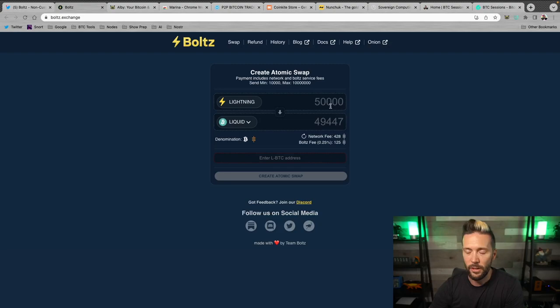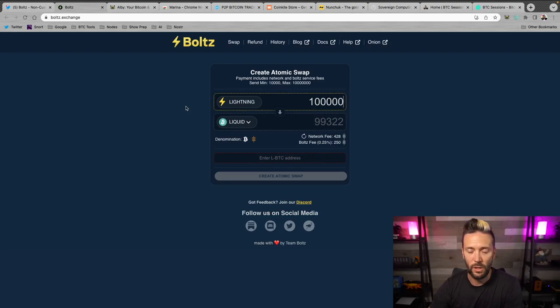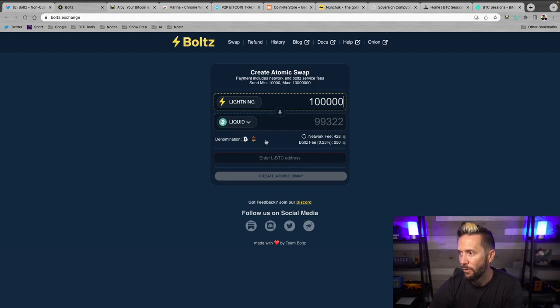You can see the network fee is around 428 sats — essentially nothing — and the Boltz service fee is around 250 sats, also very minimal. With my swap set up, I need to enter a Liquid address. I have the Marina Wallet browser extension — I'll hit Receive, grab my Liquid Bitcoin address, copy it, and paste it into Boltz. I get a yellow button that says 'Create Atomic Swap' — I'll tap on that.